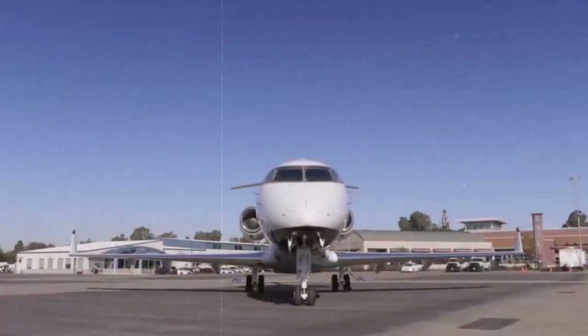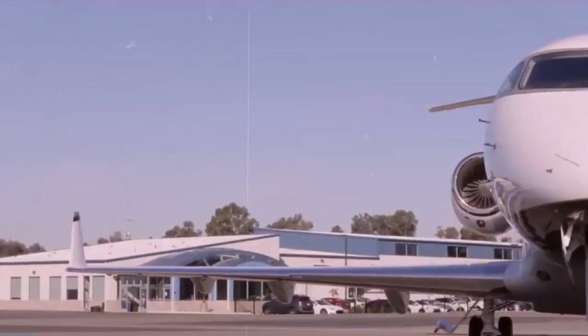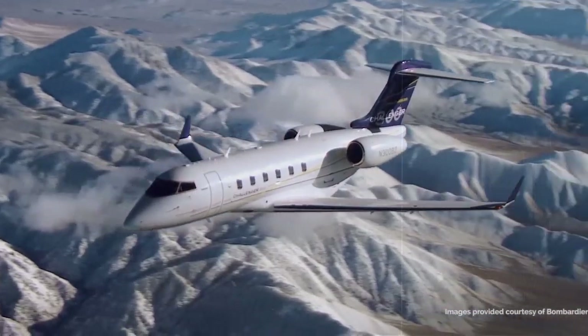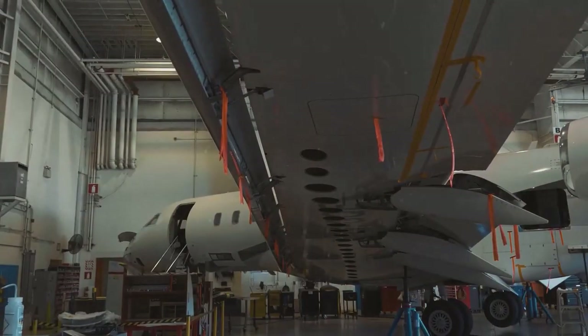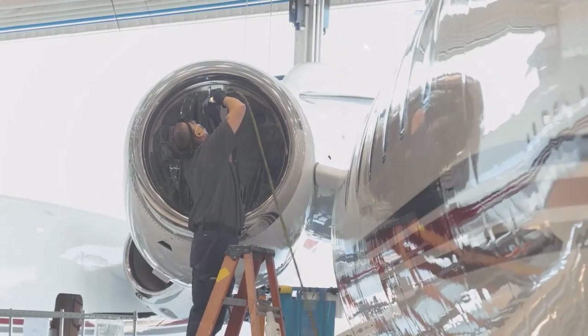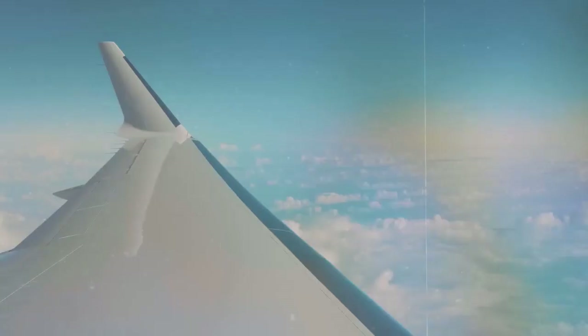The Challenger 300 features a sleek and modern design with a super-midsized twin-jet configuration. It has a low-wing design with swept wings and a T-tail, which contributes to its aerodynamic efficiency and overall performance. The aircraft's exterior is primarily constructed from lightweight and durable materials such as aluminum and composite materials, which help reduce weight and improve fuel efficiency.